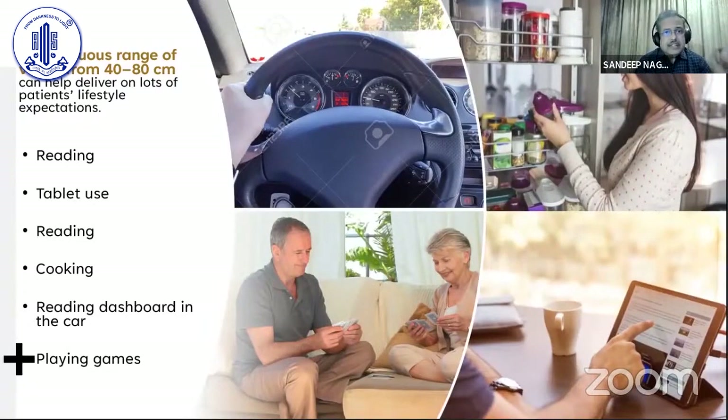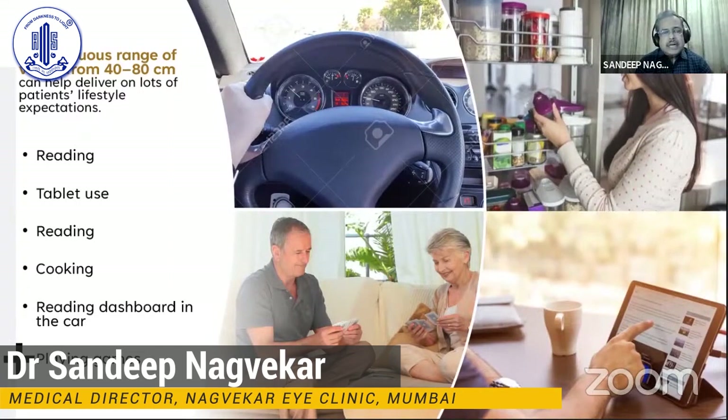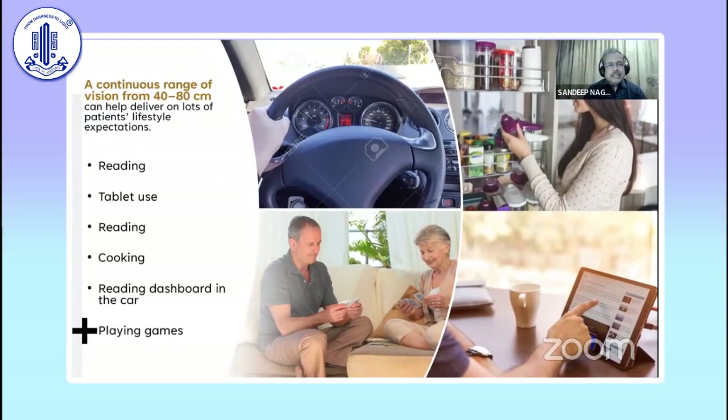However, having said that, there is a distinct set of patients who demand to read without glasses, and the trifocal just fulfills that need. Not only that, it gives a continuous range of vision from 40 to 80 centimeters, which helps patients enjoy most of the tasks they like doing without the aid of glasses.